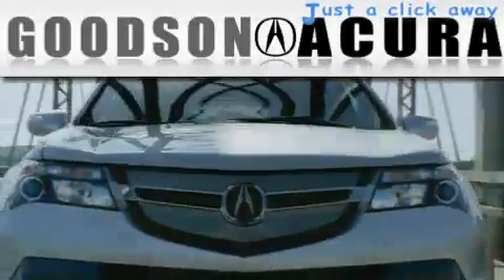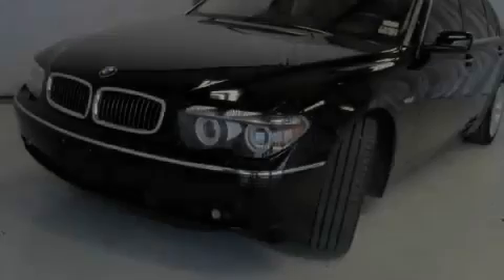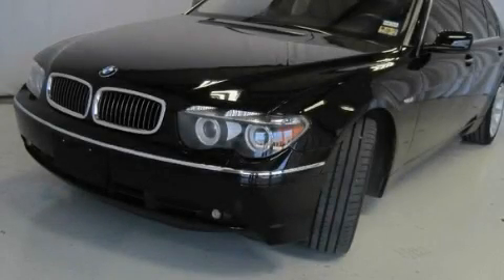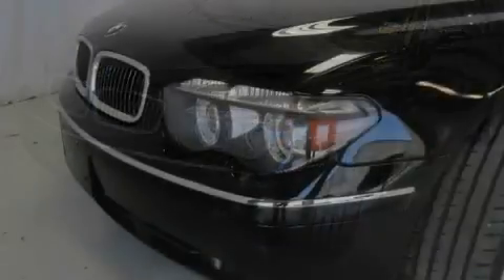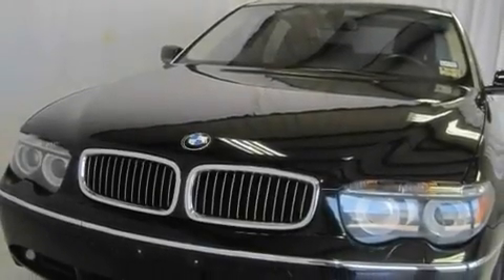Another fine vehicle offered by Goodson Acura. This is a 2005 BMW 745, a drive in shape that provides endless luxury. It has a 4.4 liter, 8-cylinder engine and an automatic transmission.